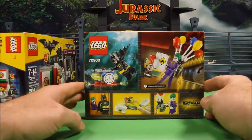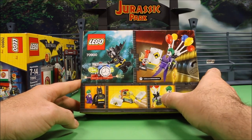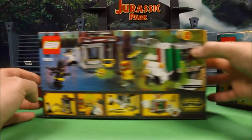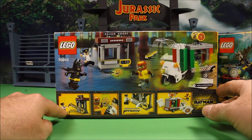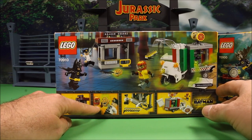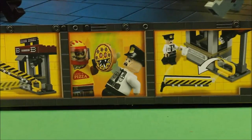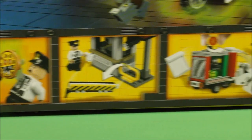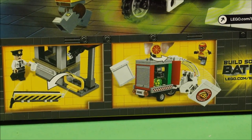Let's check out the boxes. Joker Balloon Escape — looks like he's got a jetpack and he escapes with balloons. And then the Scarecrow one — you got a little mini gate here with a figure. You got the Scarecrow dressed up as a delivery man. And it looks like the delivery truck blows apart to reveal a bomb or something inside.